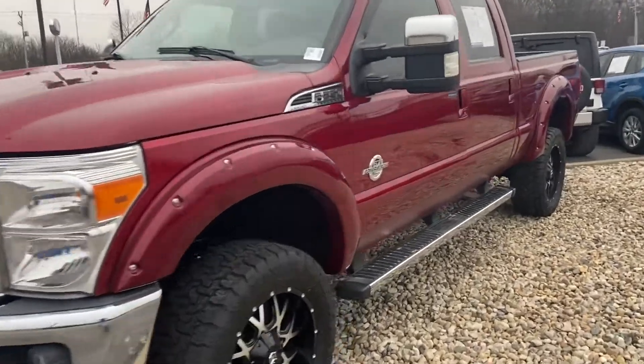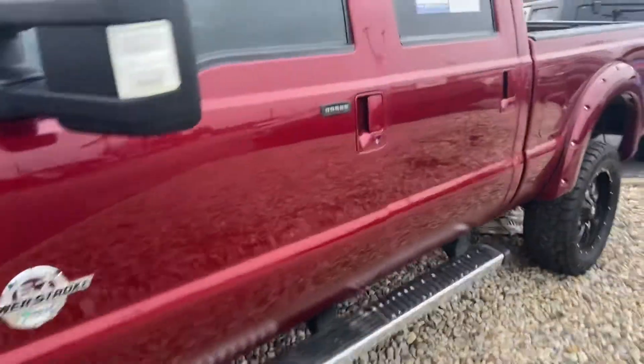This is Steve Angle with Bill Estes Ford. This is the 2015 Super Duty F-250 Lariat.